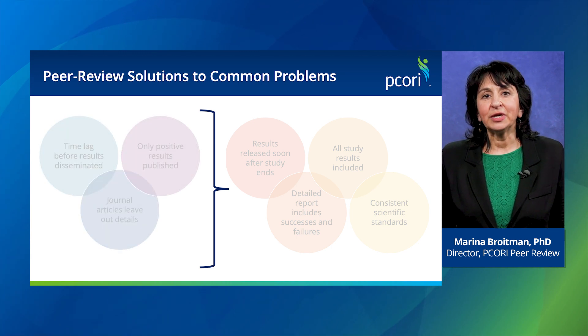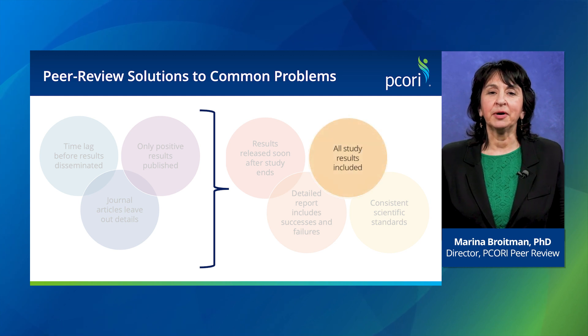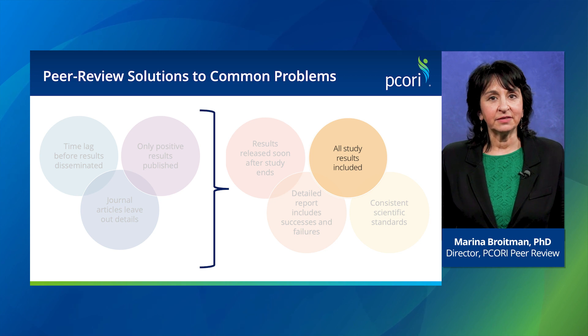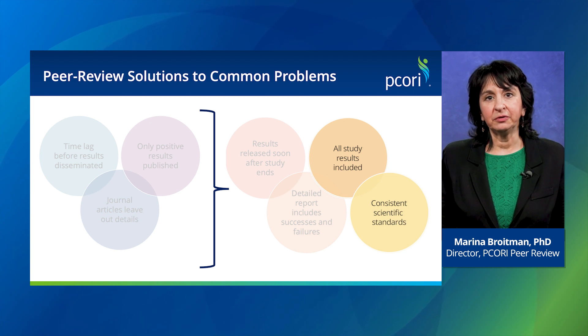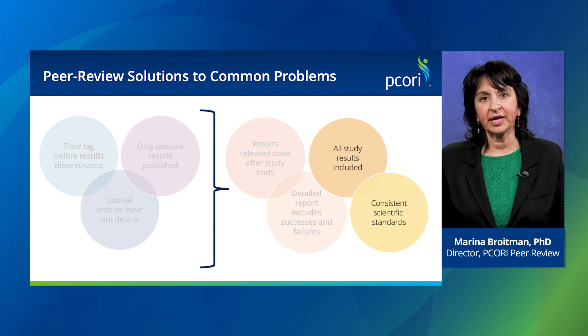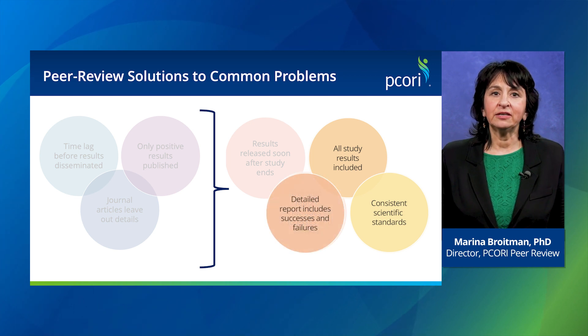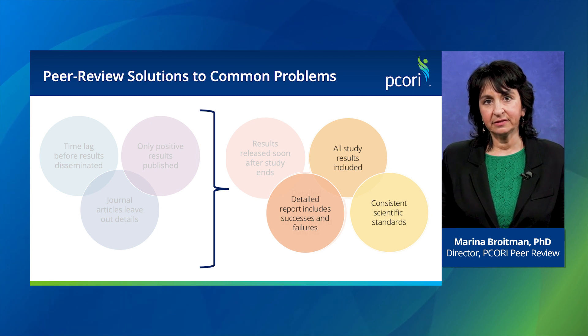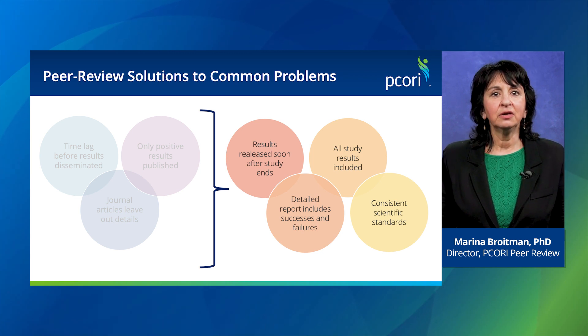Our peer review process addresses each of these needs. First, all PCORI funded research produces a publicly available final report regardless of the results. Second, every final report goes through the same rigorous peer review to make sure it provides a full and accurate account of the research. Third, the final reports provide details on what worked and didn't work in the study, so other researchers can build off the lessons learned. And fourth, the final reports go through peer review as soon as the study is finished, so results are disseminated as quickly as possible.